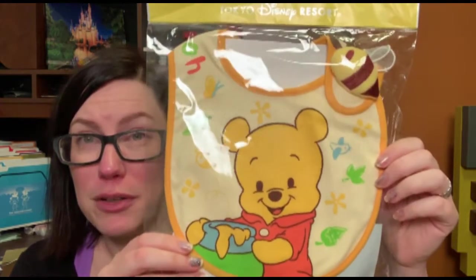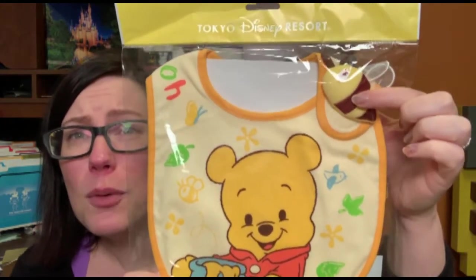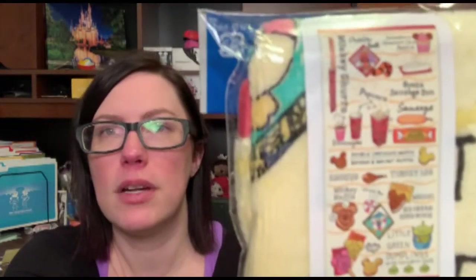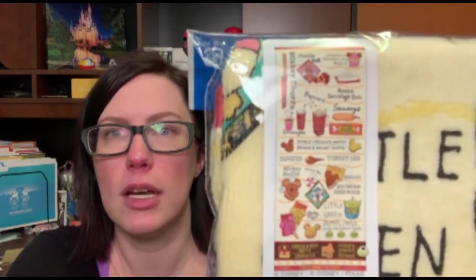Along with those little baby socks, I got this adorable Winnie the Pooh bib with a tiny little bee on it — just so cute, I couldn't say no. We also got this food-themed towel to match those food-themed notebooks. Towels are really popular gifts in Japan — people carry towels with them all the time since a lot of restrooms don't have paper towels or hand dryers. It also gets really hot in the summer, so people have towels to dab themselves off. So we had to buy a towel, and what better towel than a food towel!